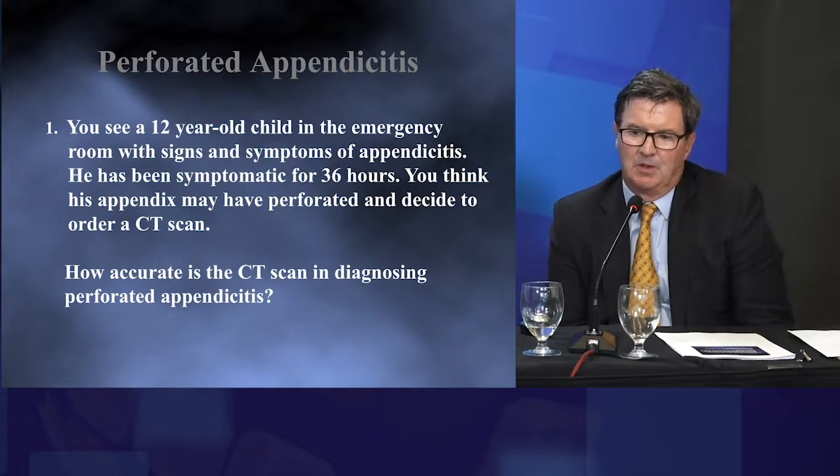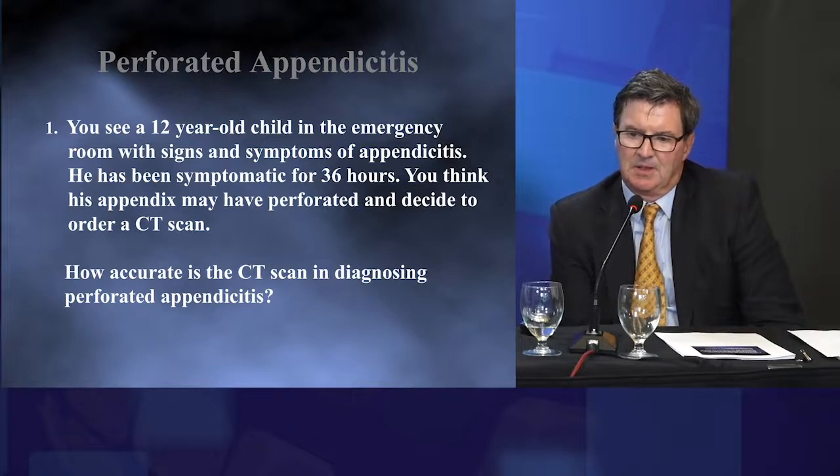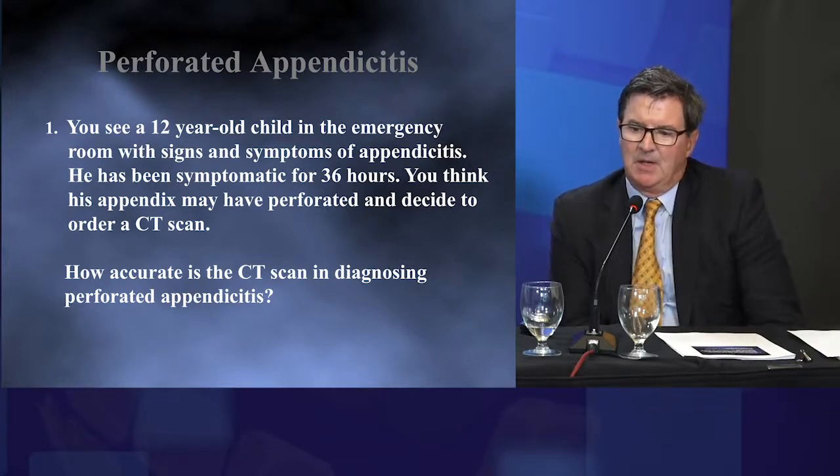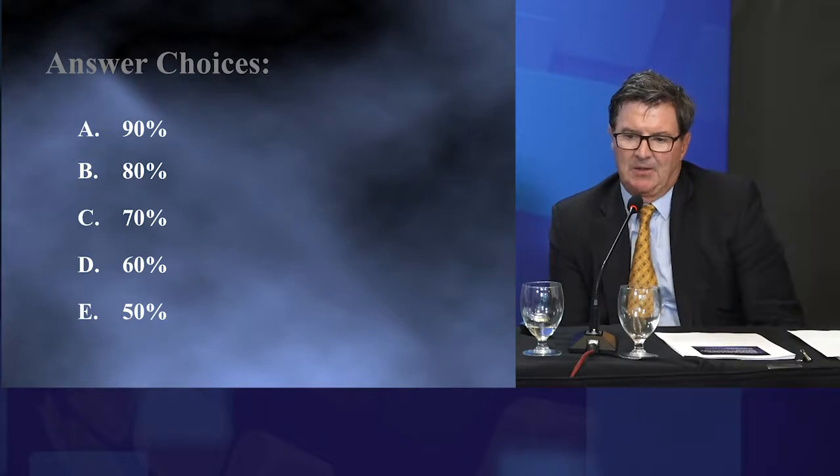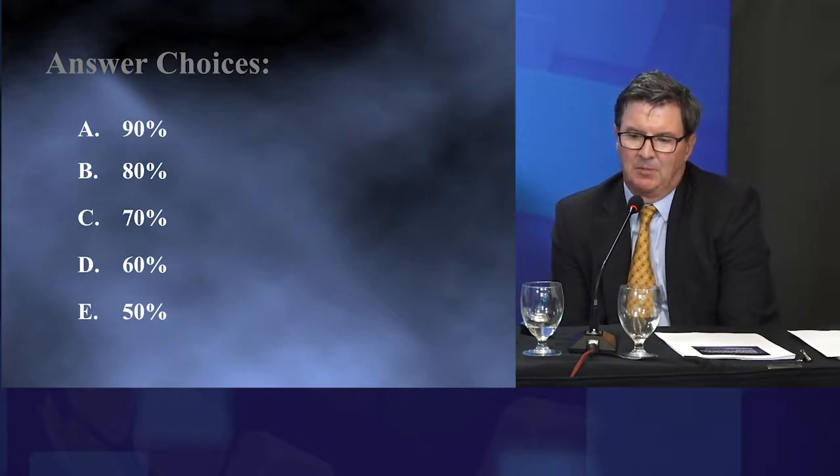You see a 12-year-old child with signs and symptoms of appendicitis. He's been symptomatic for 36 hours. You think his appendix may have perforated and decide to order a CT scan. The question is: how accurate is the CT scan in diagnosing perforated appendicitis?